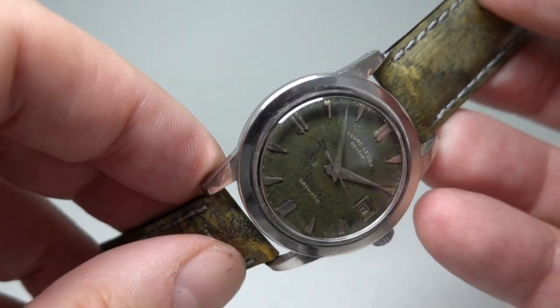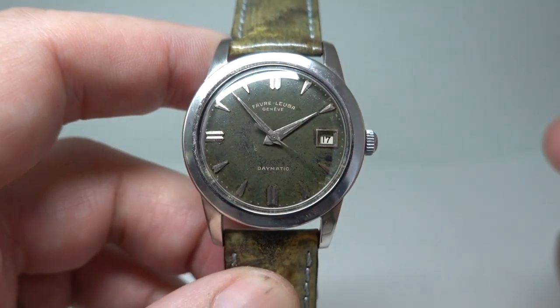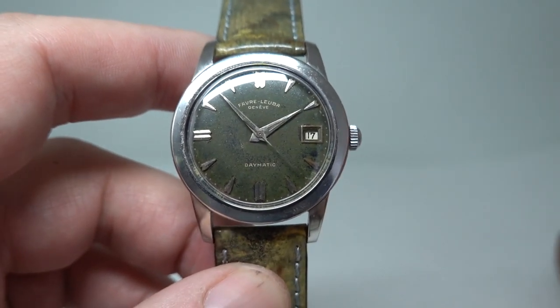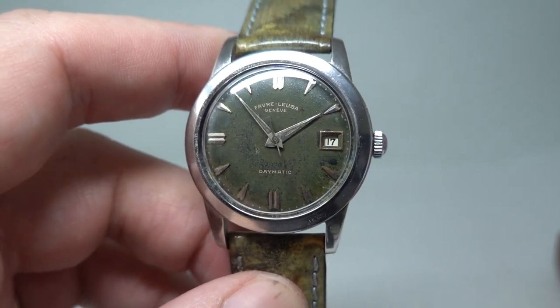Maybe because Fevoluba sold an awful lot of watches in India, maybe it was damaged in the sun there. It's not water damage — the movement is minty, and you can see the photos in the link below.